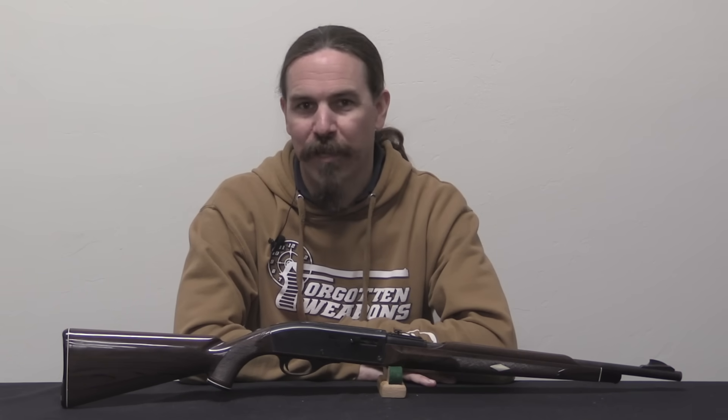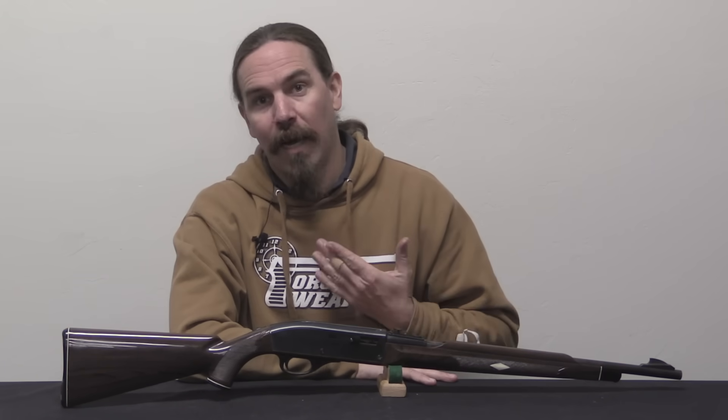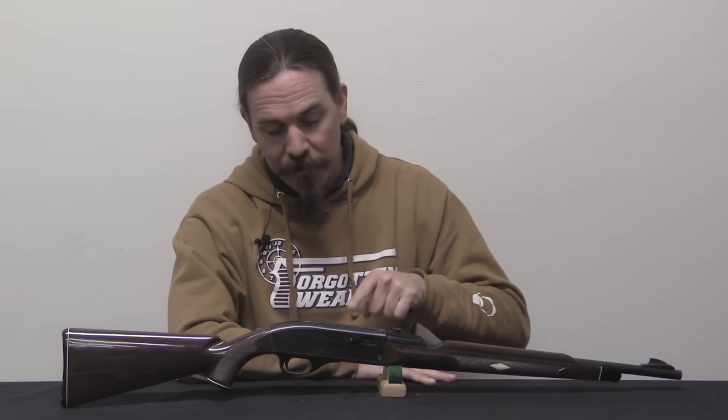There was a great future in plastics, and the Remington Arms Company was going to be all over it. Thanks for tuning in to another video on ForgottenWeapons.com. I'm Ian McCollum, and today, courtesy of the Dutch Hillenburg collection, we are taking a look at a Remington Nylon 66.